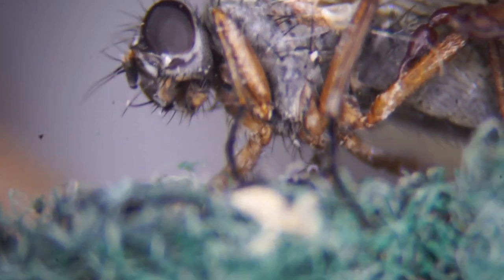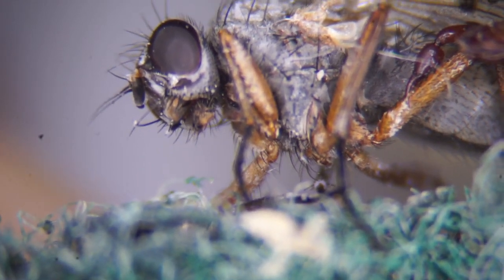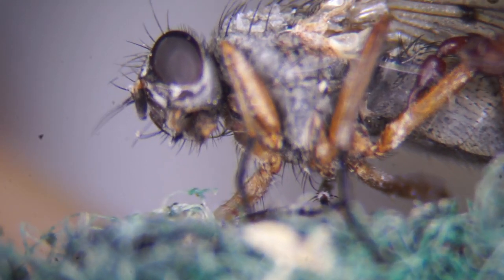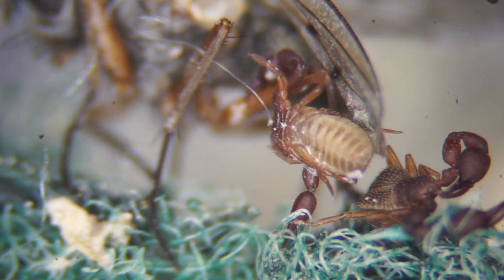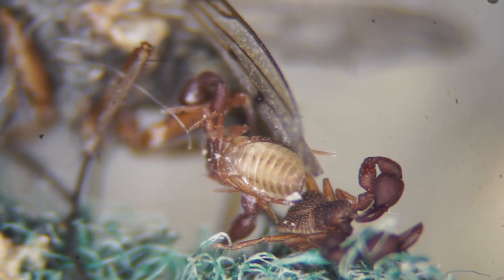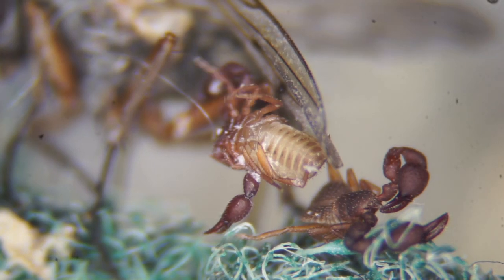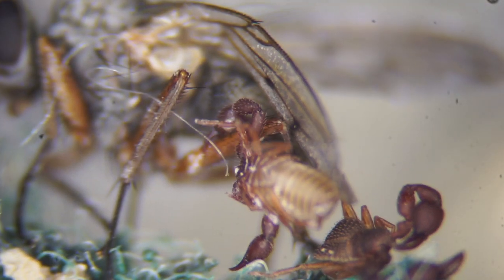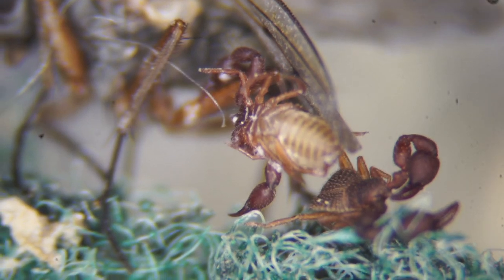The next morning I noticed that he was still on the scouring pad, so I assumed he was dead. Later that day, I decided to look more closely to see what was dangling from his body. To my surprise, I discovered there was a creature that looked like a scorpion next to him, and another one was clinging to his leg. Even more amazing, one of those creatures was alive.